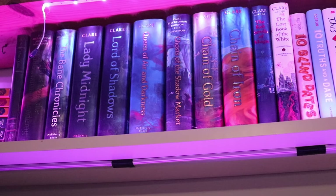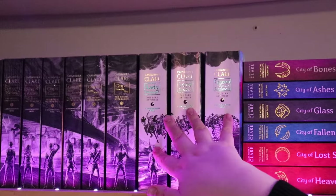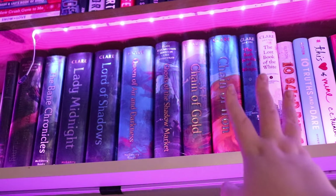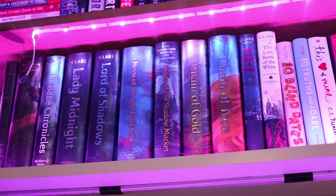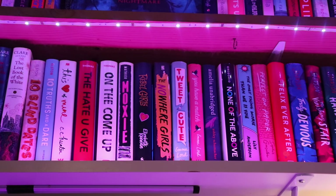Shadow Hunters Codex stays, Tales from Shadow Hunter Academy stays, Bane Chronicles stays. Lady Midnight, Lord of Shadows, and Queen of Air and Darkness are all leaving because I have the paperbacks and I prefer those to the hardbacks. I don't know why I felt I needed doubles of those. Ghost Shadow Hunter Market stays. Chain of Gold and Chain of Iron both stay. Red Scrolls of Magic stays. Ten Blind Dates, Ten Truths and a Dare stay. This Heart of Mine by C.C. Hunter stays. Moxie, Rebel Girls, The Nowhere Girls — Moxie the movie was better than the book but I'm not ready to let go of the book. Rebel Girls I did really like. Nowhere Girls — not my fave, it can go.